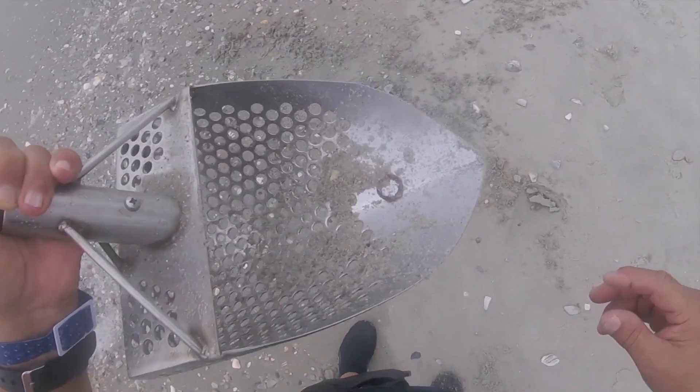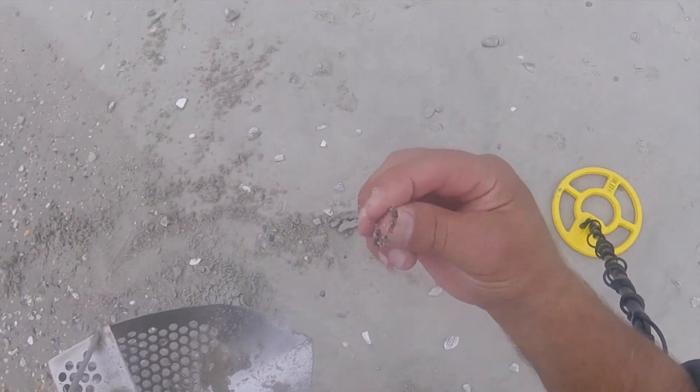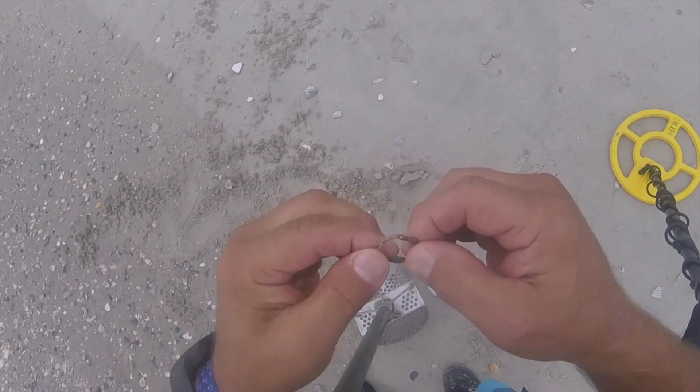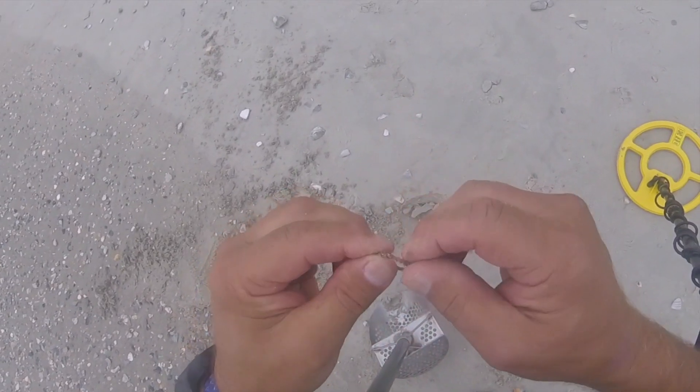Well, that ring is pretty well corroded away, but we did get a ring.